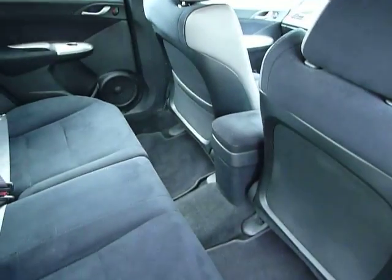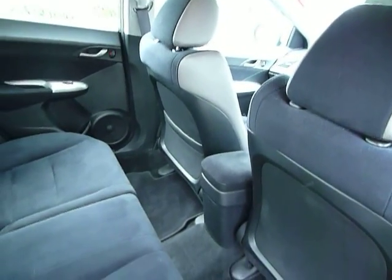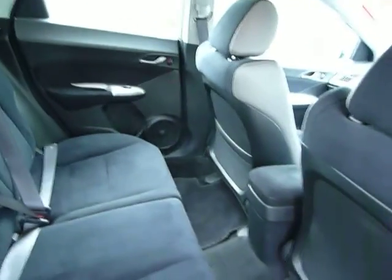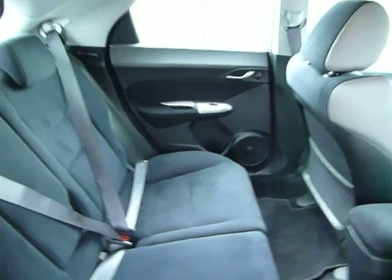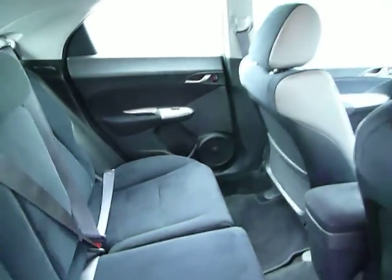As to be expected, there's plenty of leg and headroom in the Civic. Now as this is a Civic 5-door, you also have your magic seats, which are a standard feature, so the rear seats can lie completely flat.